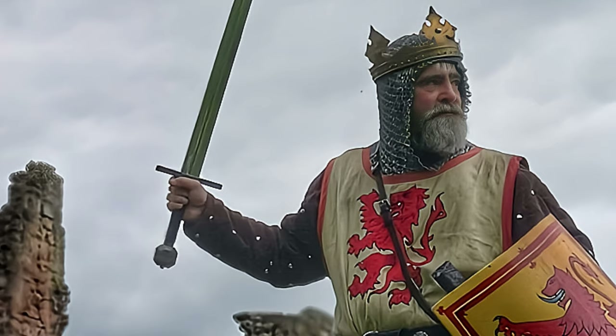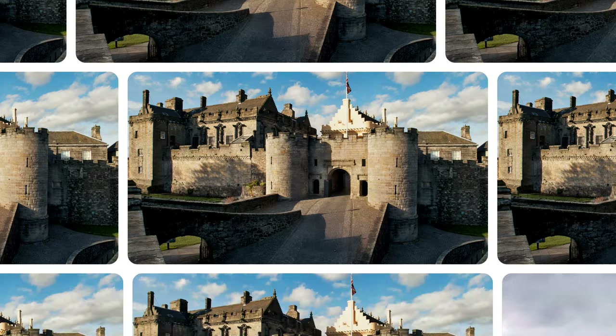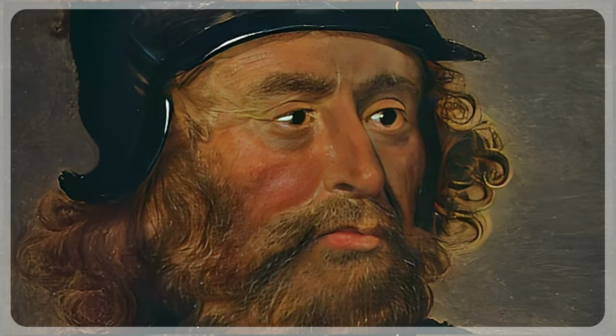King Robert ordered the castle to have its defences destroyed to prevent an English reoccupation. The Second War of Scottish Independence saw the English in control of Stirling Castle by 1336, and extensive works were carried out, still mainly in timber rather than stone. Another Scottish siege was attempted in 1337, but Robert Stuart, the future King Robert II, retook Stirling in a blockade from 1341 to 1342.